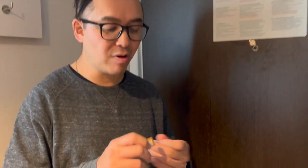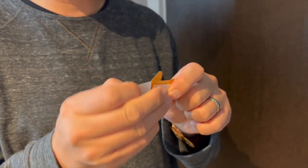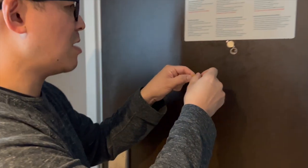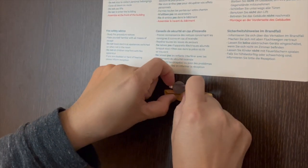If your peephole does not have a cover, I would recommend using a band-aid or plaster to block out any unwanted light from your hotel room.